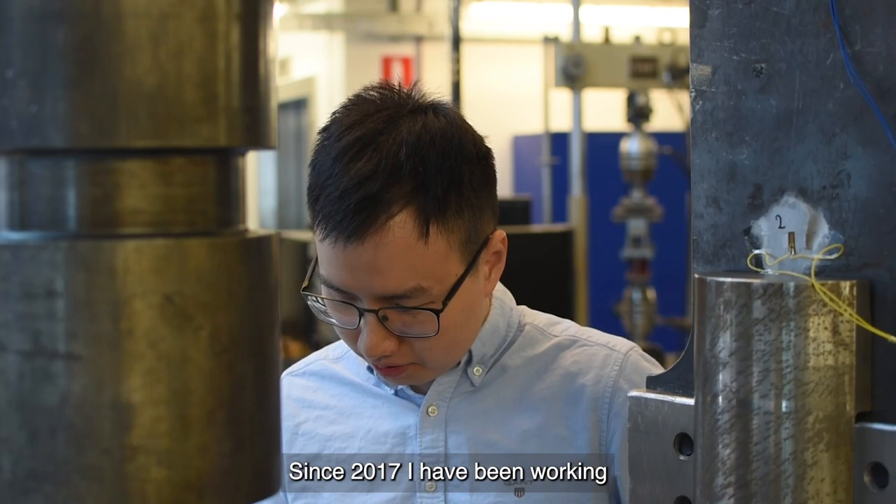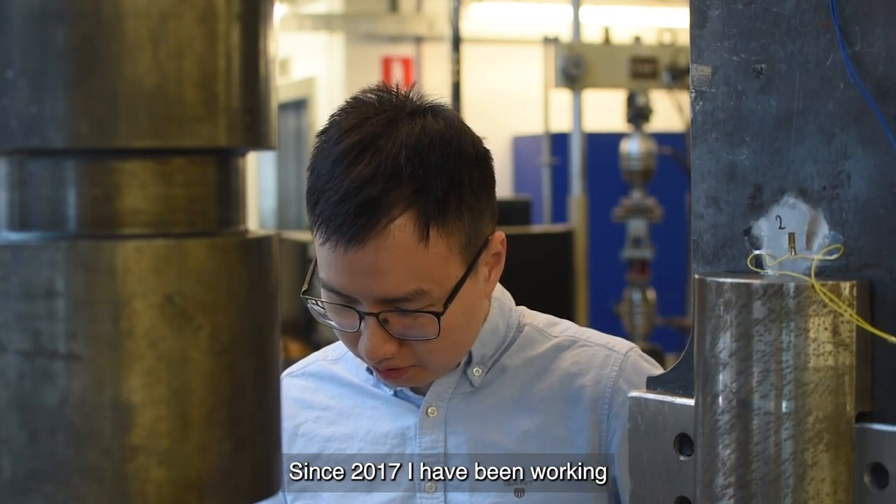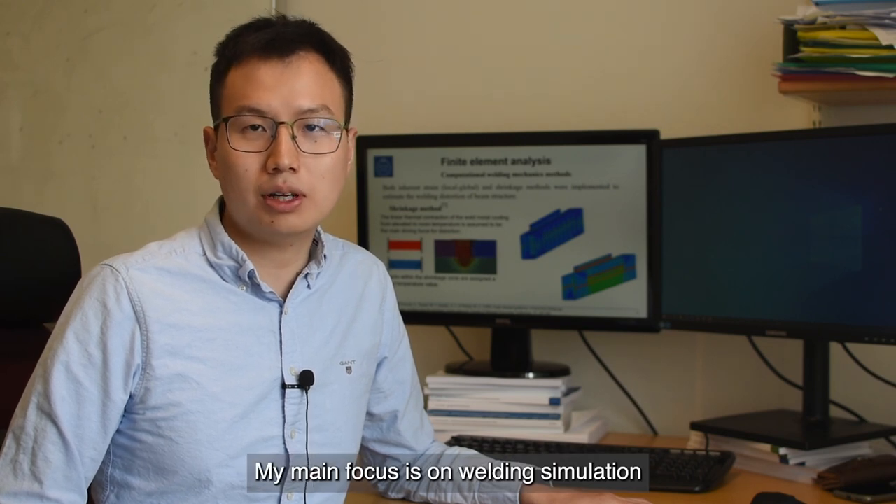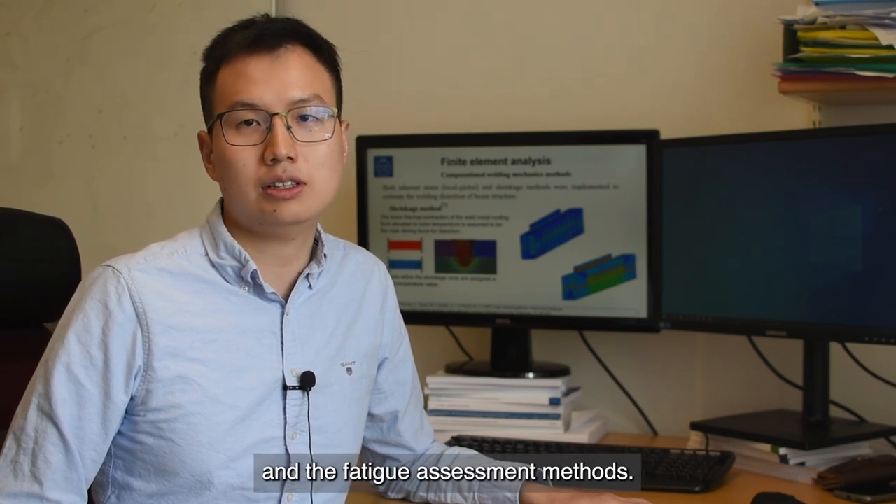My name is Jing Chao Zhu. I'm a PhD student at KTH. Since 2017, I have been working with Broma on a research project. My main focus is on welding simulation and fatigue assessment methods.